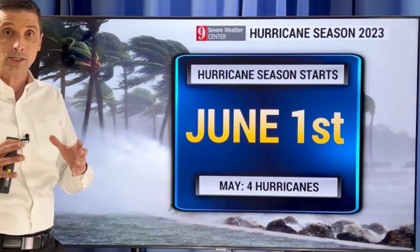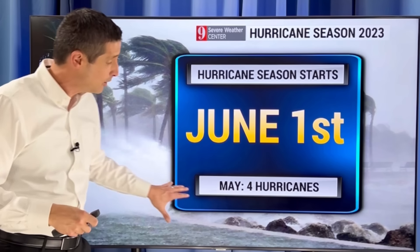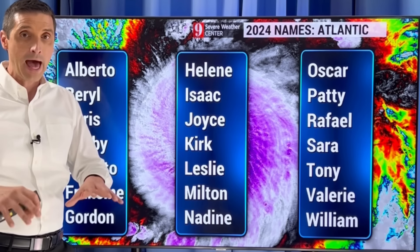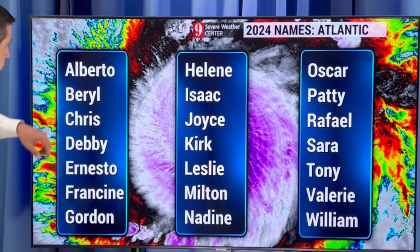About every other year you get a system forming before the hurricane season starts. The official start of the hurricane season is just about 40 days away now on June 1st. I was just showing you some of the ingredients I'm watching, and I do believe we have a higher chance this year to see a pre-season system develop. We'll see if that forms, and I'll be tracking it. I want you to know that I'm watching all the ingredients and the pattern to see if we have something that tries to develop over the next few weeks.